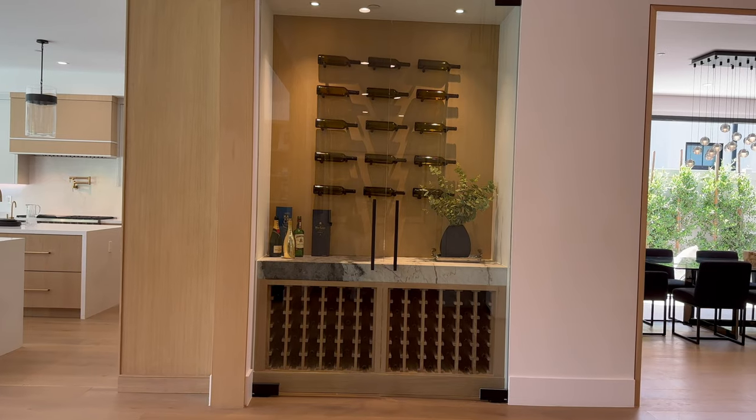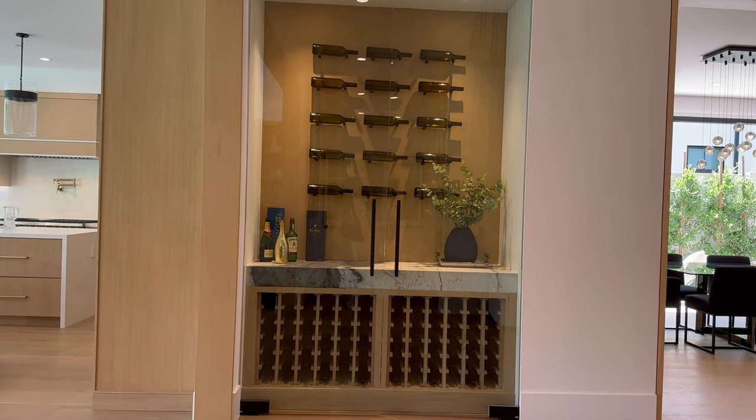Every single one of the additional three bedrooms comes with its own bathroom. Let's talk wine — now I don't even drink wine, but I love a featured wine wall. Let's go take a look at the guest house.